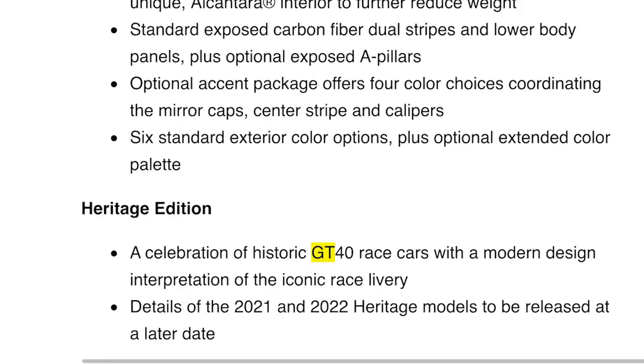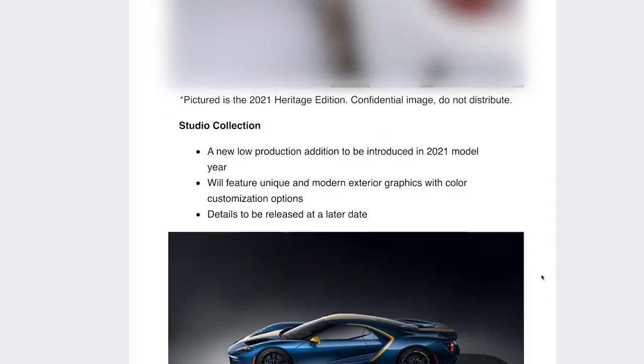Now this is what really interests me - Heritage Edition. A celebration of historic GT40 race cars with a modern design interpretation of the iconic race livery. Details of the 2021 and 2022 heritage models to be released at a later date. There are a bunch of different heritage editions and they're really cool and iconic - they tie in with the history of the Ford GT, Le Mans, the Le Mans 66 film. There's a 2021 Heritage Edition image in the email but it's marked confidential, so we'll have to blur it out.